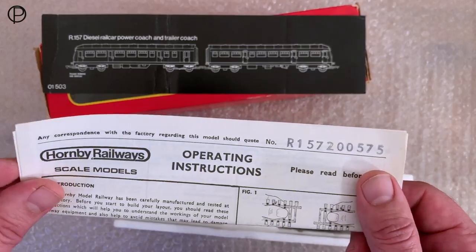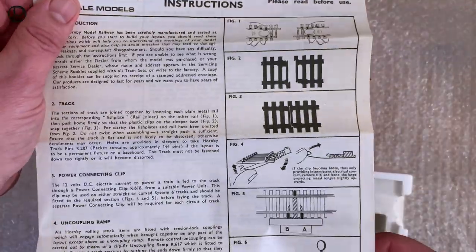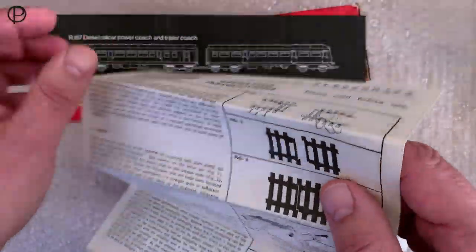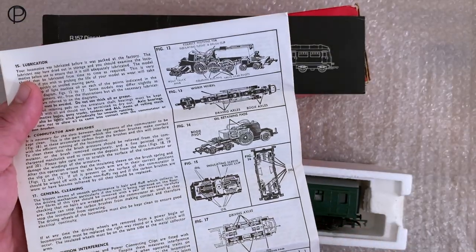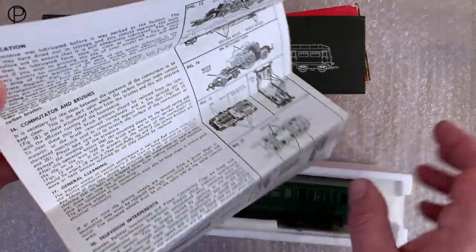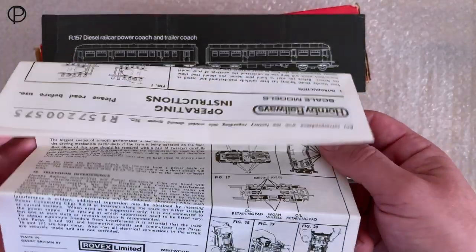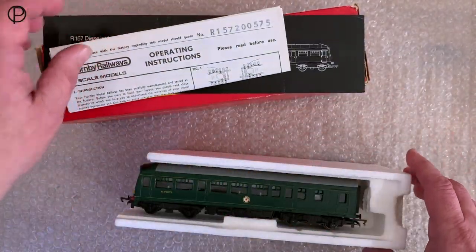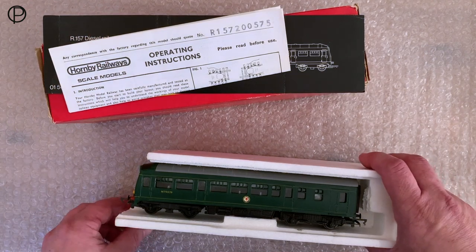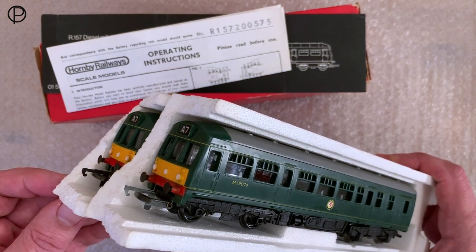We've got the instructions here — R157, dated 20th of May 1975 by the looks of it. We've seen these instructions fairly recently with slight variations, so we won't go over them in too much detail. They cover various ordering points for motors and chassis in use at the time and various aspects of the model railway system. The trays here have been damaged — it looks like the ends have snapped off in one go.